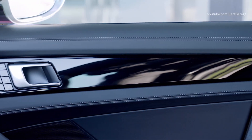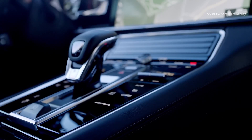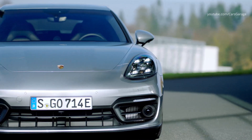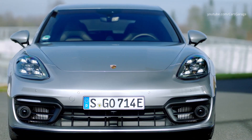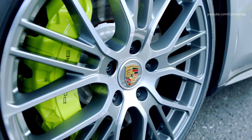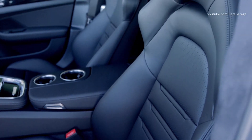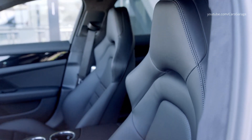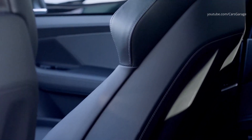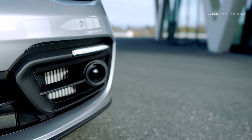The Panamera 4E Hybrid Sport Turismo has a 2.9-liter V6 biturbo engine with an output of 330 PS and 450 Nm of torque. The electric motor works together with a combustion engine and has an output of 136 PS and 400 Nm of torque. Combined system output is 462 PS and 700 Nm of torque. The Panamera 4E Hybrid Sport Turismo accelerates from 0 to 60 mph in 4.2 seconds.